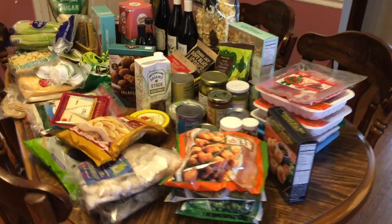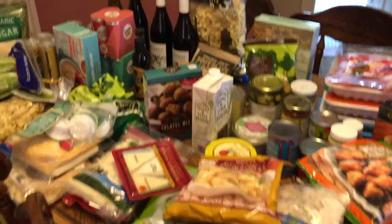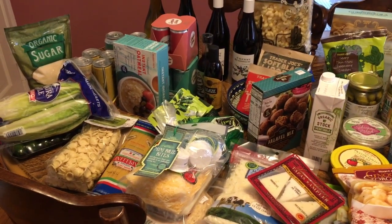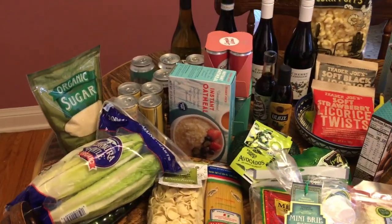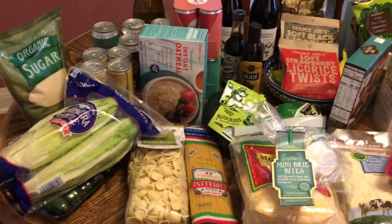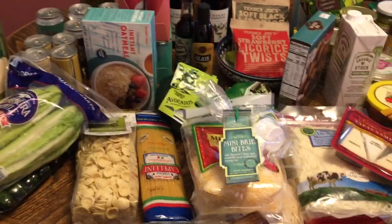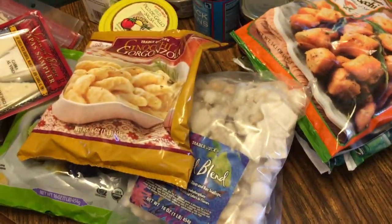Here's my Trader Joe haul. This is not a normal Trader Joe haul, primarily because we don't do hauls all that often since we go every week. But I hadn't personally been in a while, so I wanted to pick a few things I've seen other people get and look to see what was new.